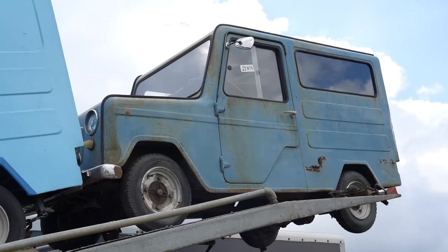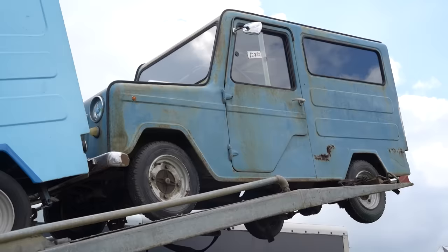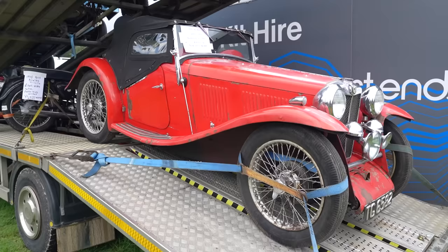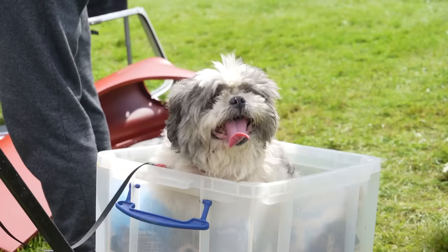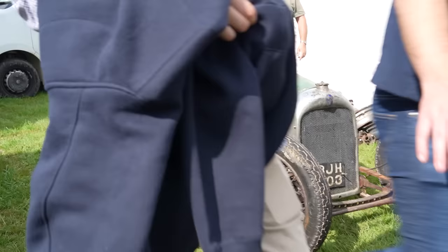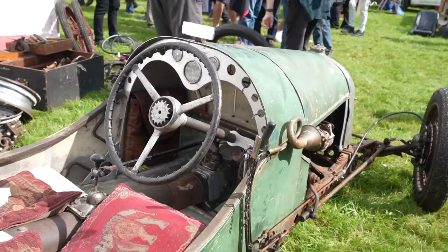Postman Pat's van - 2,750. That doesn't seem bad. Bargain! Postman Pat van. 22,000 for this one - nice MG. That's my kind of organisation.